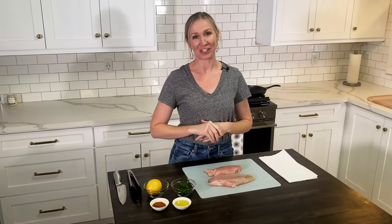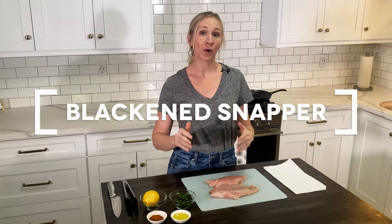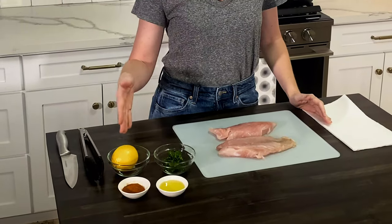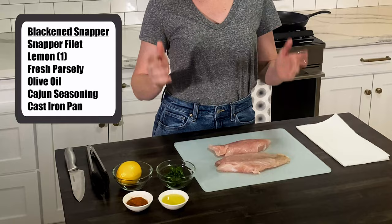First, let's talk about the dish that we're going to be making today. We are going to cook blackened red snapper. For this dish, you're going to need your fish, fresh parsley, lemon juice, Cajun seasoning, olive oil, and a cast iron pan. We're going to go ahead and get our fish dried off real well, season it, and then we'll be ready to put it in the cast iron pan.